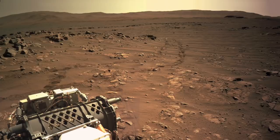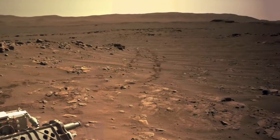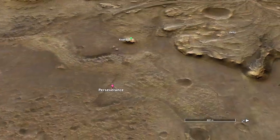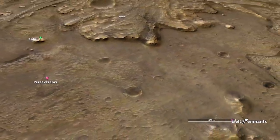This sample is a welded ignimbrite from California. Based on the clear evidence for a delta deposit in Jezero, it's probably safe to conclude that any lake deposits that covered this location have long since eroded away. They probably formed rocks that were easily eroded, which is consistent with the heavily eroded delta remnants visible today.